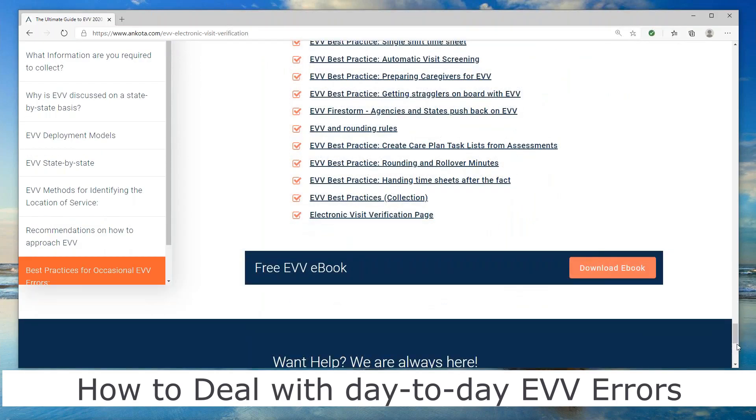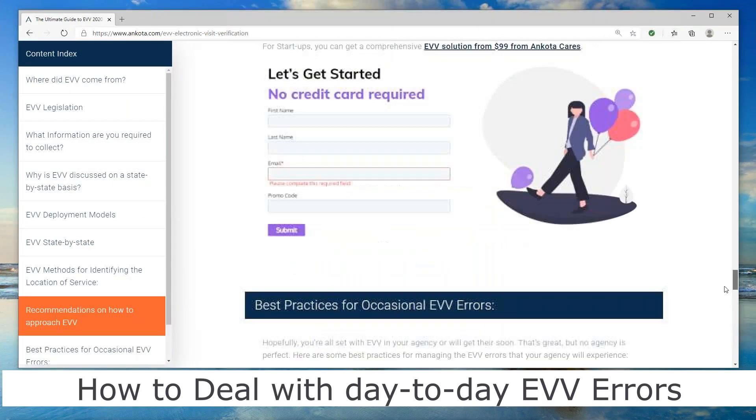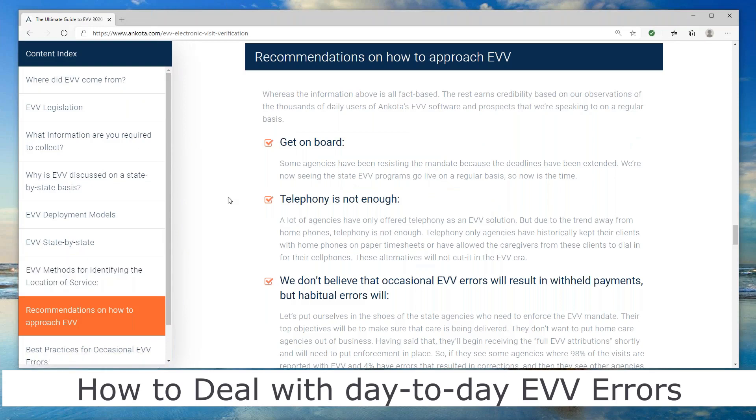The last thing on this page is a free EVV book. It takes a lot of what's been explained here and what's on the page and puts it into a guide that you can take with you — you can't always ask everyone to watch a video or look at a web page, so it prints it out for you.